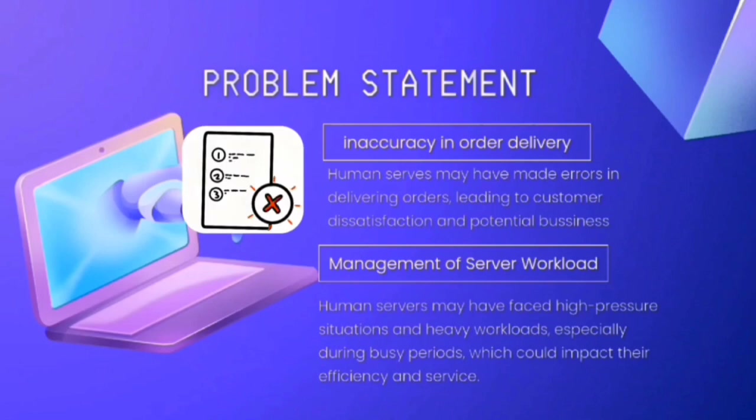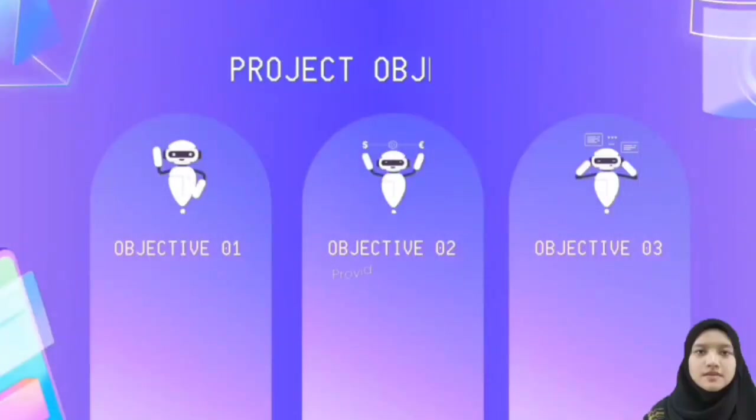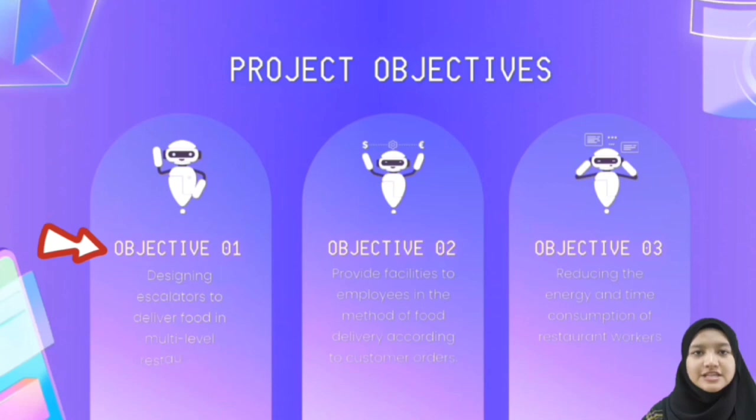There are two problem statements. The first is accuracy in order delivery — human servers may make errors in delivering orders, leading to customer dissatisfaction and potential business loss. The second is management of server workload — human servers may face high-pressure situations and heavy workload, especially during busy periods, which can impact their efficiency and service.